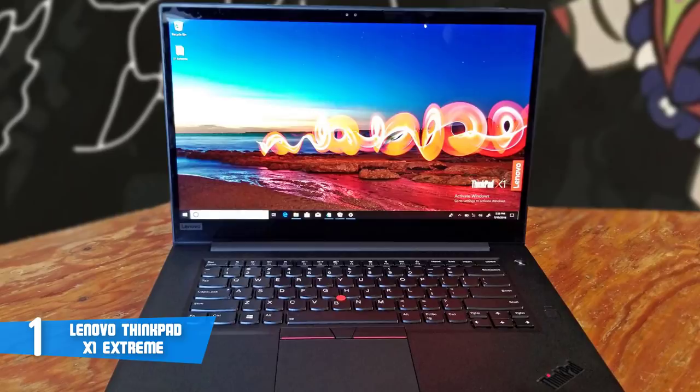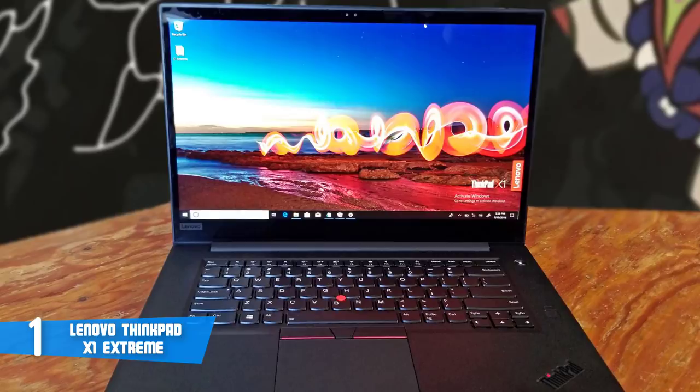Thanks for watching. I hope you liked the video. If you found it helpful, please remember to leave a like and subscribe to my channel to see more videos like this in the future. If you have any questions related to these products, you can leave a comment below and I'll get back to you as soon as I can. Thank you.